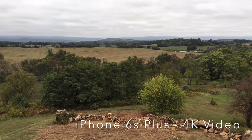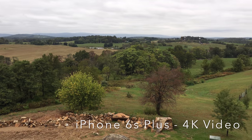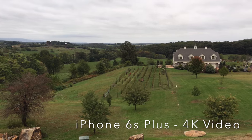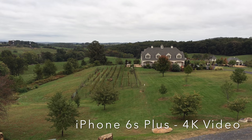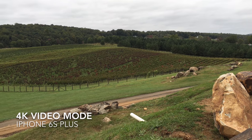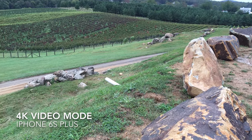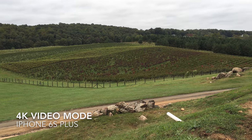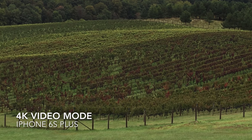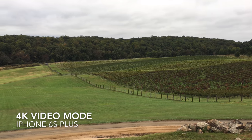Beautiful day out here — well, I don't know about beautiful day actually, but beautiful scenery. It was sunny. It does seem to take pretty good 4K video. 4K is really not meant for panning, but I'm going to try to zoom here. Clearly a small sensor is not really meant for zooming much.